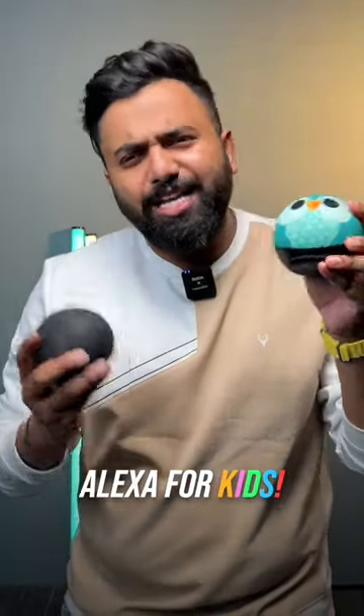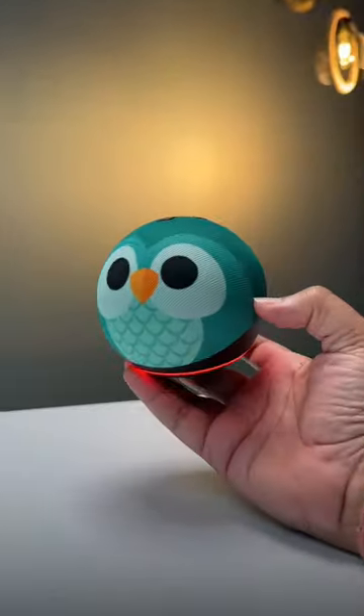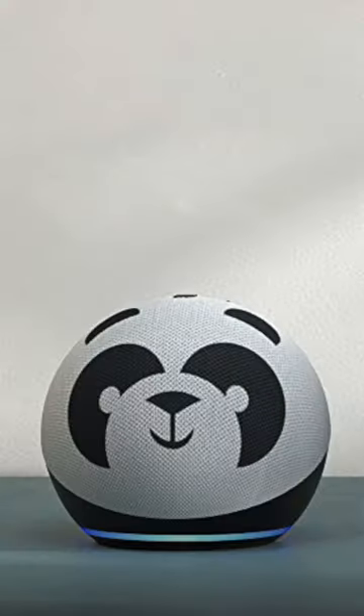This is the Echo Dot for Kids, and this has some really cool features that you don't even get in regular Alexa devices. First of all, this really cute design — our Echo Dot looks like a cute owl, but there are other adorable options to choose from.